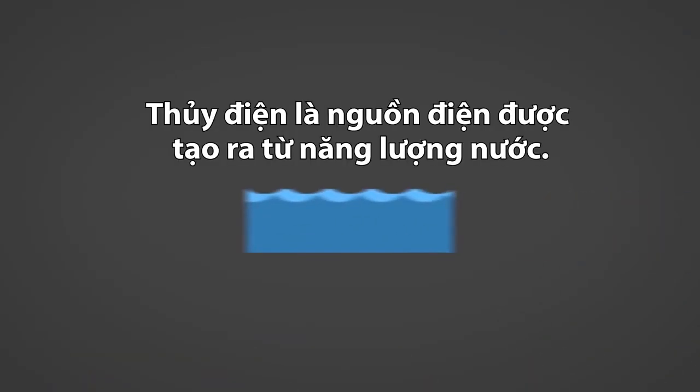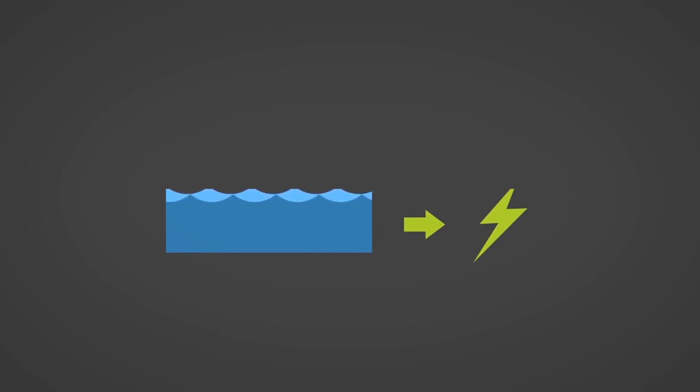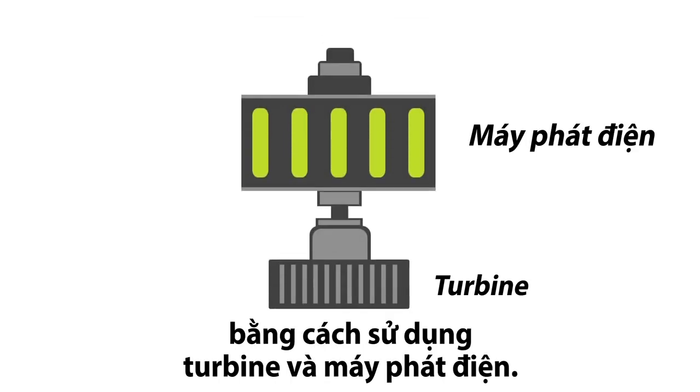Hydropower, or hydroelectricity, refers to the conversion of energy from flowing water into electricity. Today, modern hydro plants produce electricity using turbines and generators.